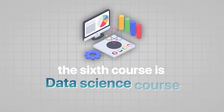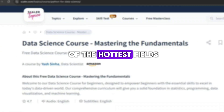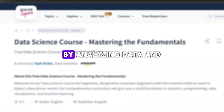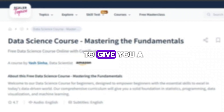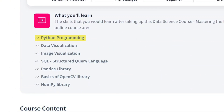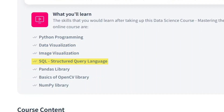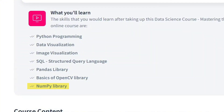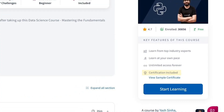The sixth course is Data Science Course: Mastering the Fundamentals by Scalar. Data science is one of the hottest fields right now, used in almost every industry. It helps companies make smarter decisions by analyzing data and finding hidden patterns. This course is designed to give you a solid foundation in data science. You'll learn Python programming, data visualization, image visualization, SQL, the Pandas library, basics of the OpenCV library, and NumPy library. This course is completely free and also comes with a Certificate of Excellence after completion.